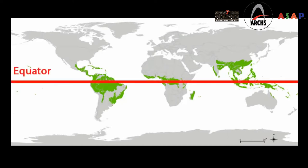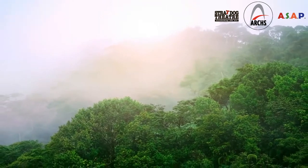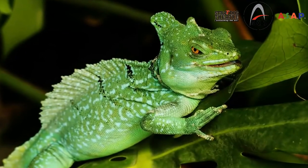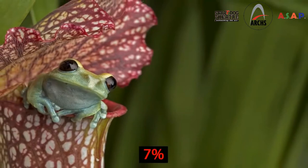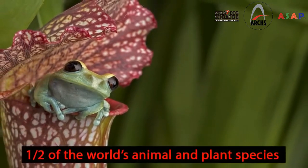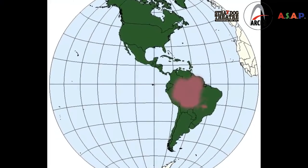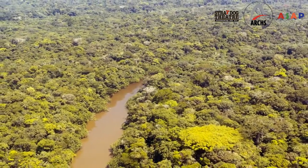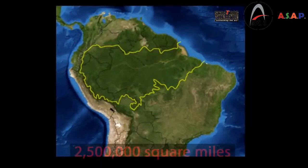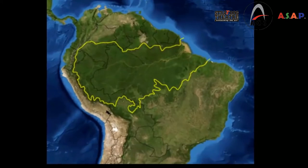They are usually found close to the equator. Millions of years ago, rainforests covered most of the Earth — this is where the dinosaurs once lived. Now they only cover 7% of the Earth, but are home to half of the world's animal and plant species. Today, we are going to explore the South American Rainforest in the Amazon Basin. It is the largest of all the rainforests, about 2.5 million square miles — a bit smaller than the United States of America.